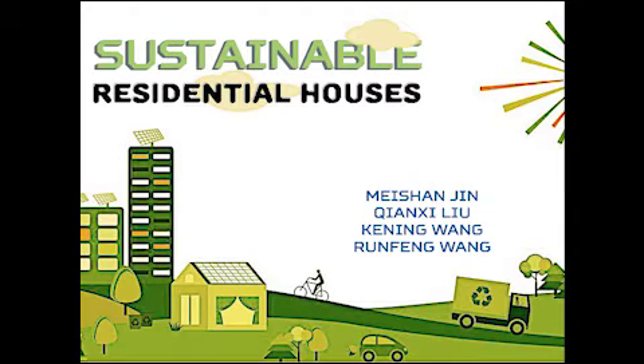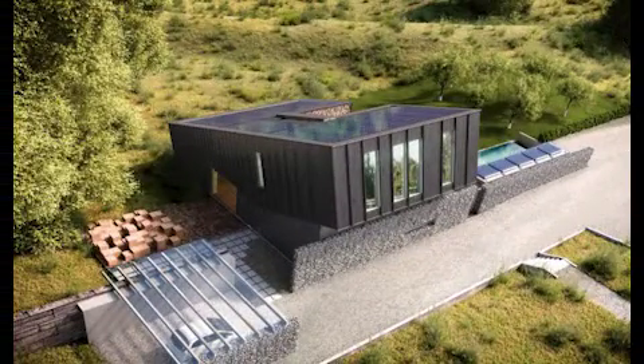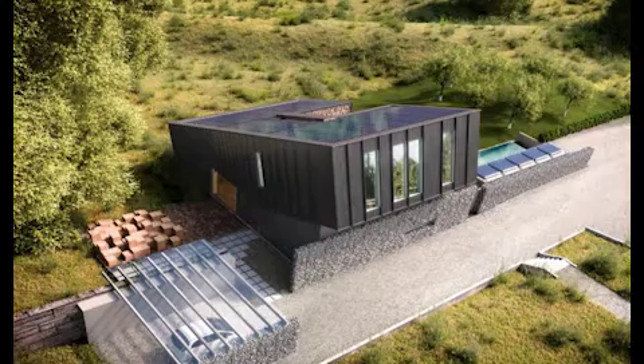Thank you for watching our video about the sustainable residential house. The cost of a house can be counted in dollars, but the construction and running of a house takes a toll on the environment that is harder to measure.